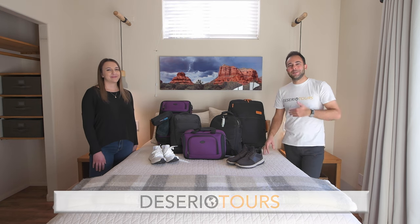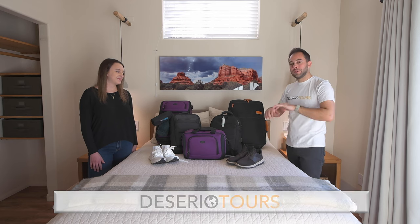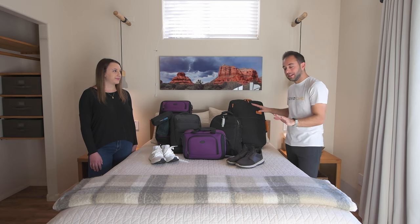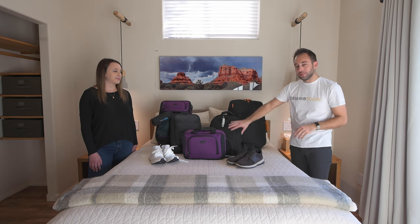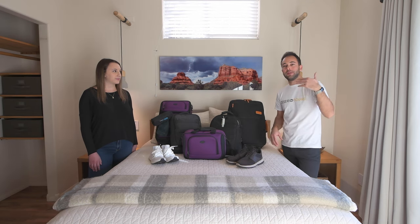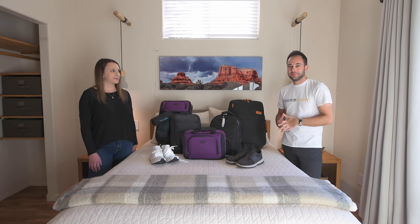Hi, my name is Adam Desirio from Desirio Tours and I'm here today with Alyssa. We're going to share with you exactly what you need to pack for your next Desirio Tour. We're going to share both the female and male perspective of just a carry-on setup — exactly what we normally take on a typical trip, including the personal item and the carry-on luggage, and we're even going to share some information about shoes.